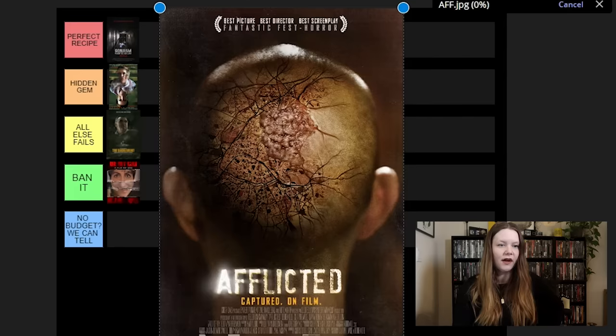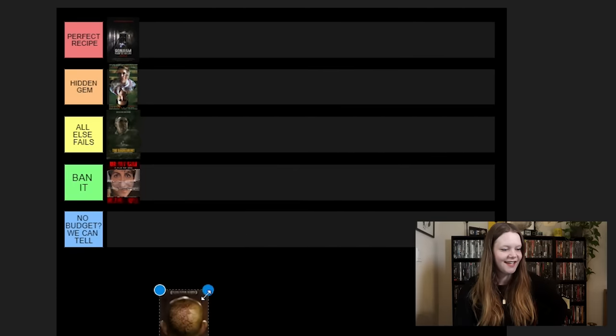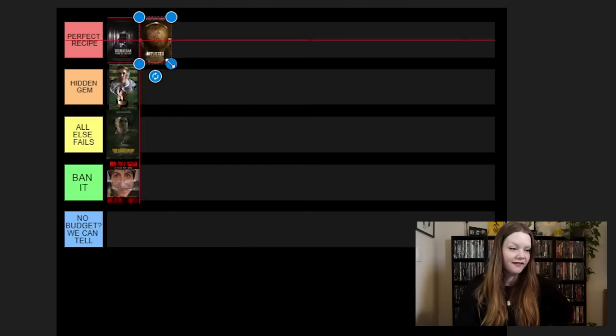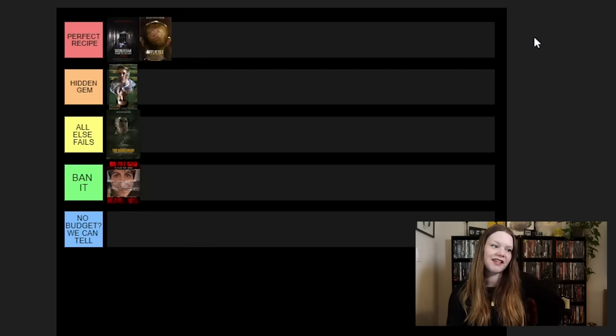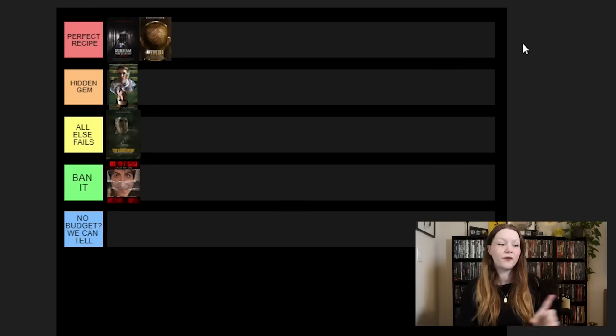Next we have Afflicted. Oh my god, this movie is so good. I really thought I was going to put it in Hidden Gem, but I think I've got to put it really high up — it's honestly one of my favorites now, slowly become a high favorite. I told myself I'd be a little bit more particular with the top tier, but I just have to give credit where credit is due. That movie is really great. I will say for Afflicted, you'll probably need a VPN to access it — I found it on UK YouTube or something like that, and I used NordVPN for that.